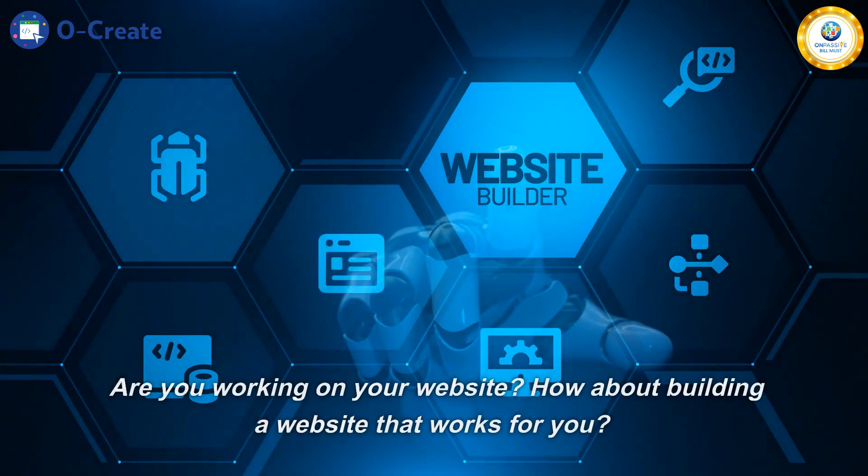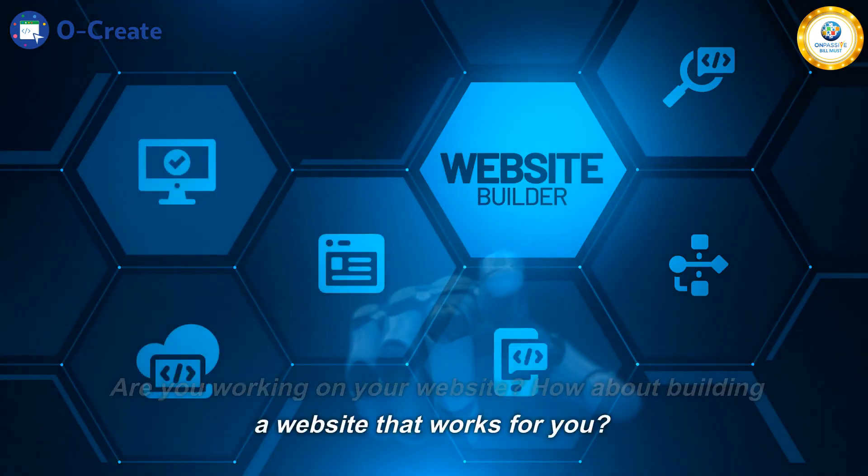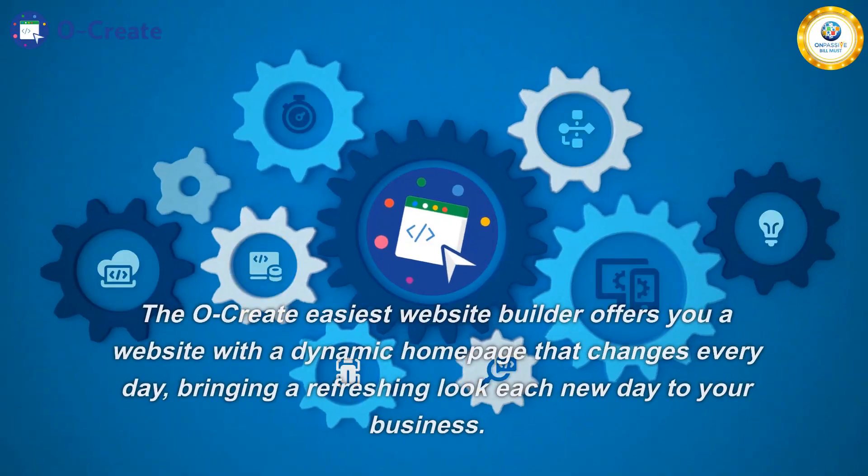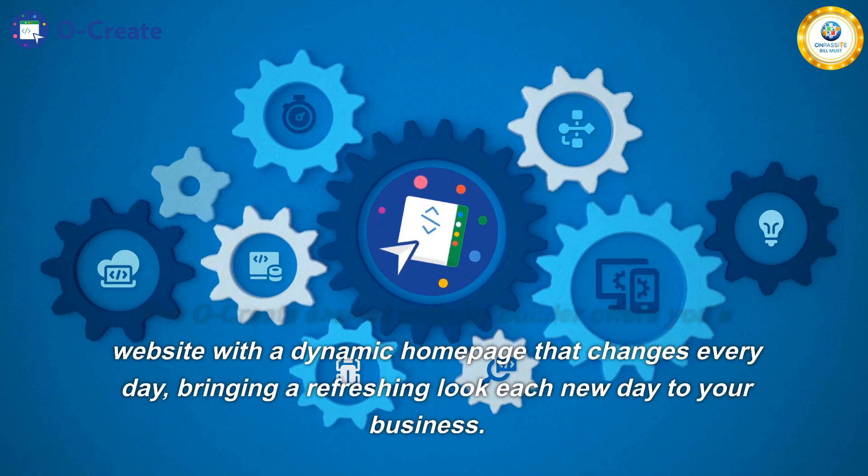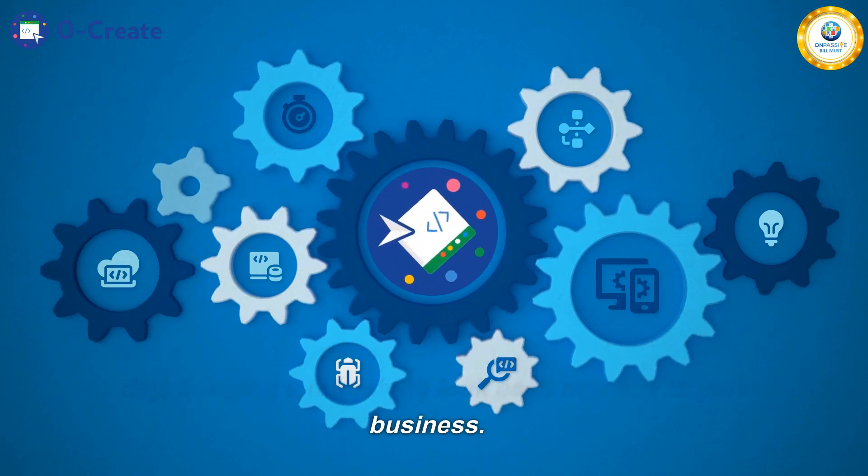Know more about Ocreate. Are you working on your website? How about building a website that works for you? The Ocreate Easiest Website Builder offers you a website with a dynamic homepage that changes every day, bringing a refreshing look each new day to your business.